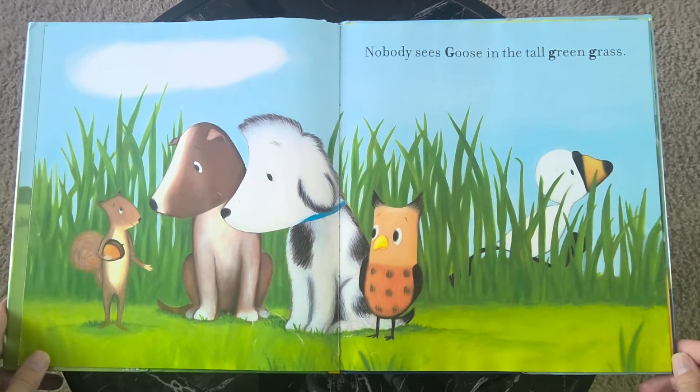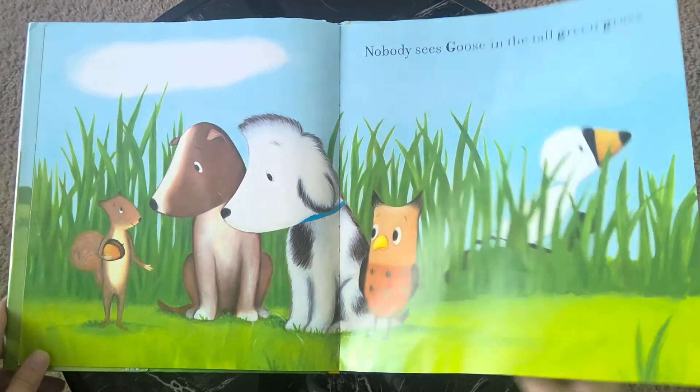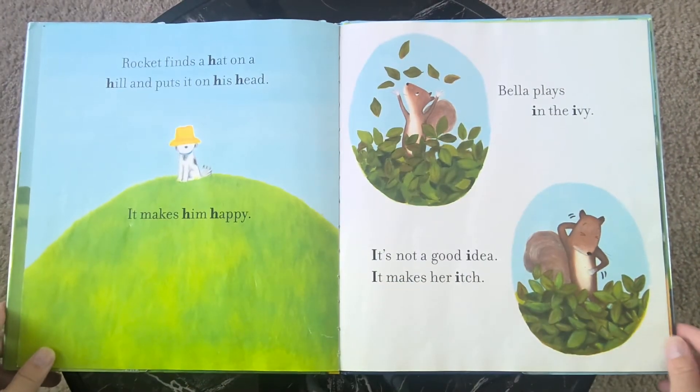Nobody sees goose in the tall green grass. Rocket finds a hat on a hill and puts it on his head.